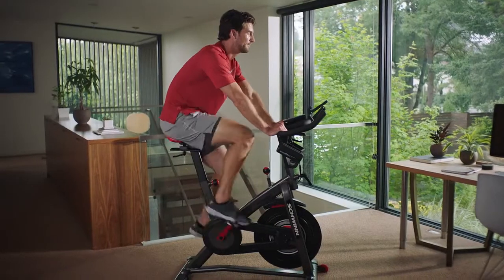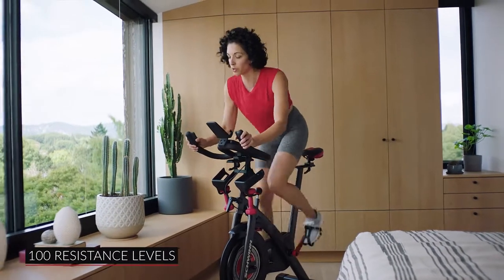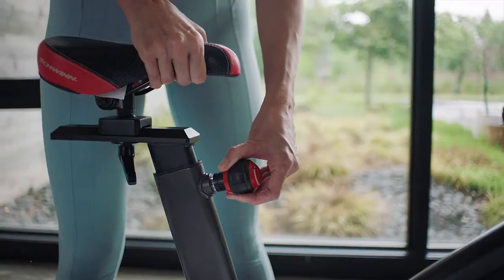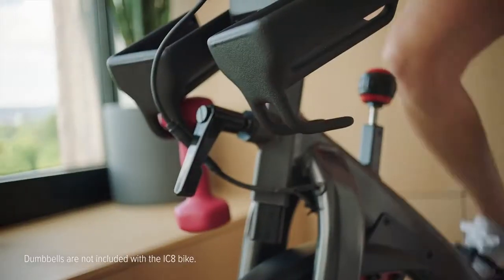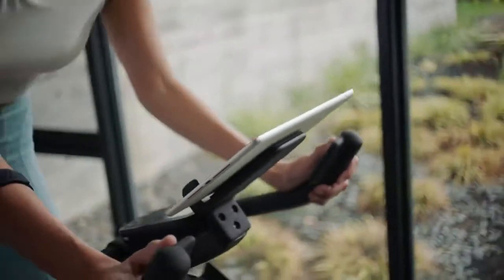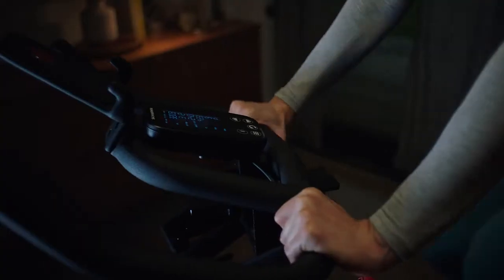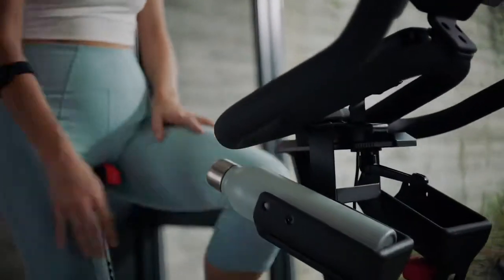The IC8's smooth, quiet ride features magnetic resistance with 100 micro-adjustable resistance levels, an intuitive resistance knob, a beautiful back-lit LCD display, adjustable race-style seat, dual-link pedals with toe cages, easy access for light dumbbells. Place your phone or tablet on the media rack and keep them charged with the IC8's convenient USB charging station, extra-large dipped handlebars for premium grip, and dual water bottle holders for staying hydrated.